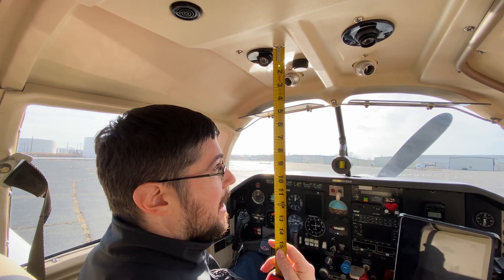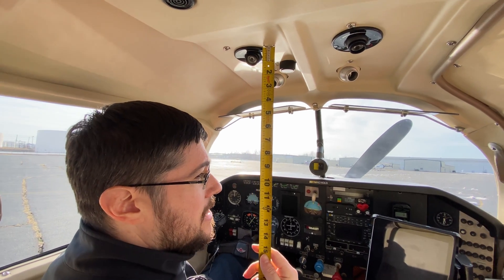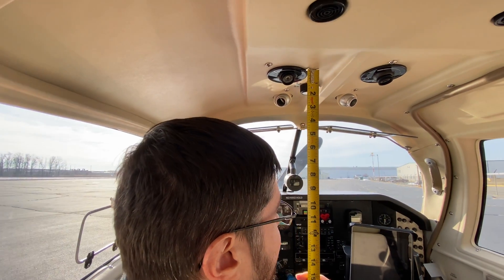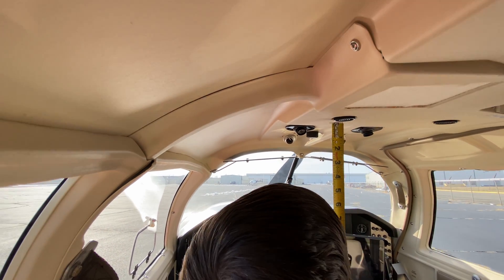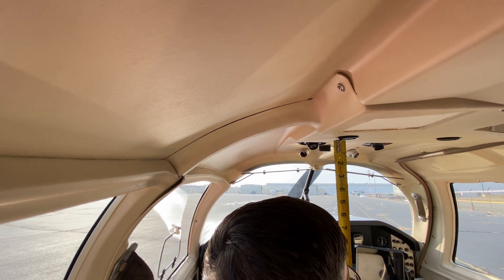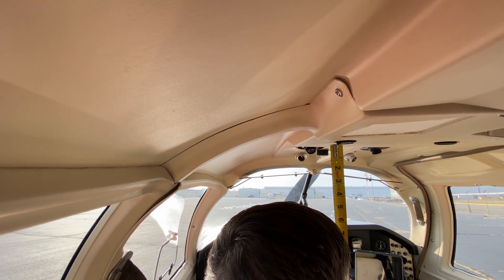I've got about 3 inches above my head to the ceiling. I'm 5'10". But that doesn't mean that if you're taller you're going to hit your head on the ceiling, because as you slide the seat further back to make more legroom, you actually end up recovering a little bit of headroom as well, because the seats slide down as they go back.